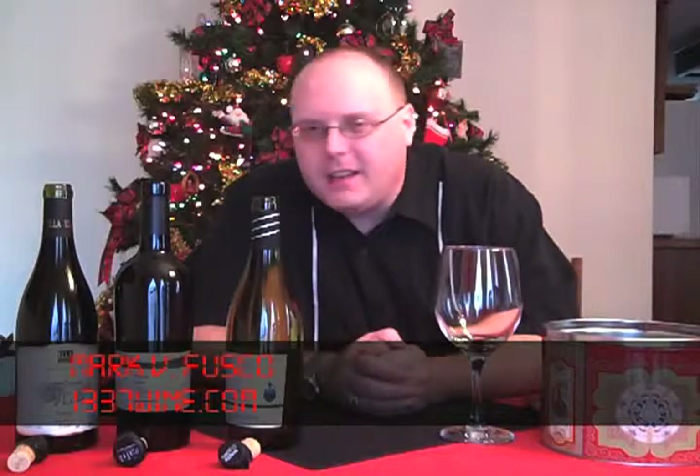Hello everybody, welcome to Elite Wine TV. I am your host Mark Fusco, here for another episode of the show. And as you can see, it's a special episode.